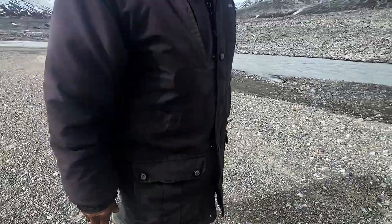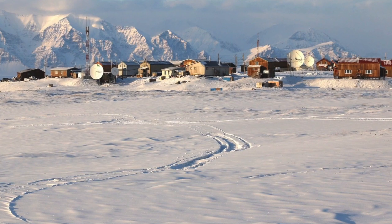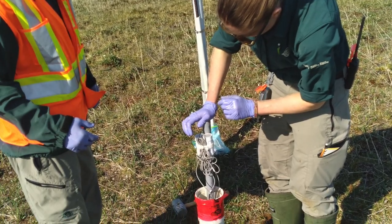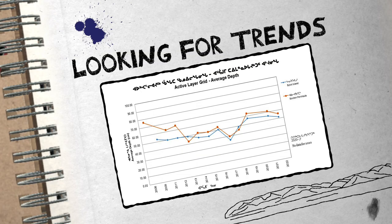One of our Inuit Knowledge Working Group members said this year is colder than other years, but that it's normal because they've seen that in the past. This year the ice is really thick. It's neat to see the changes year to year. Right now we're still in the process of collecting baseline data about the active layer over time, and that takes quite a number of years to develop and understand if there are any trends that we're seeing.